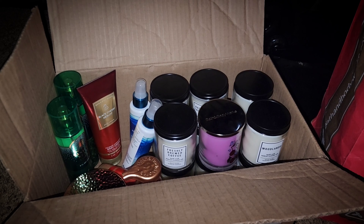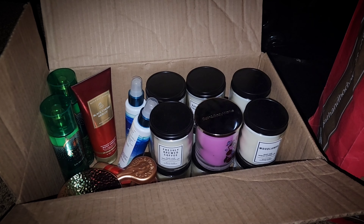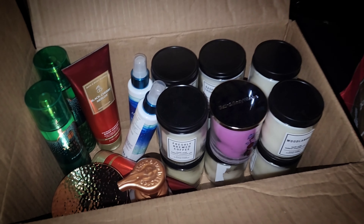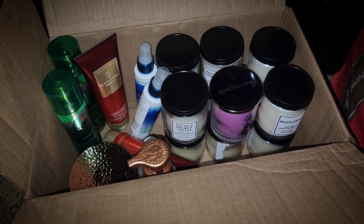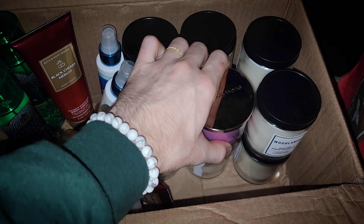Just going to hop right into it for what Hayden and I picked up from the semi-annual sale at Bath & Body Works. I just decided to put all my stuff in a box while I was creating my pile while working.